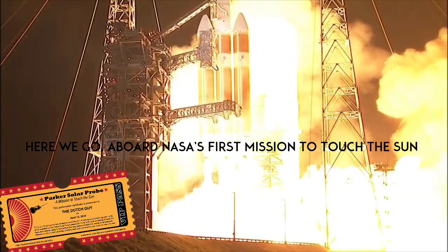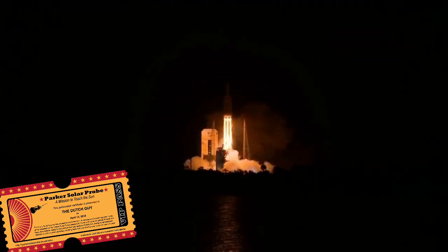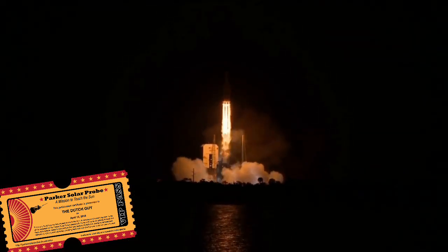Liftoff of the mighty Delta IV heavy rocket with NASA's Parker Solar Probe. A daring mission to shed light on the mysteries of our closest star, the Sun.